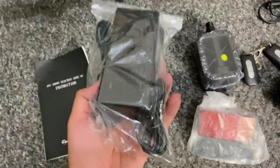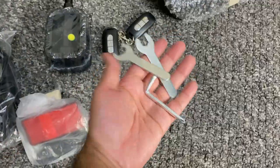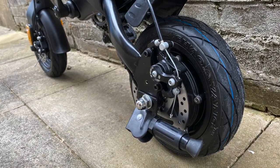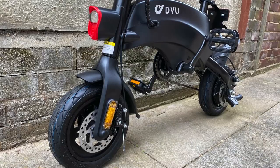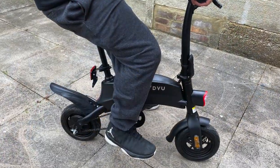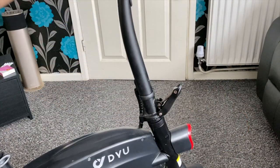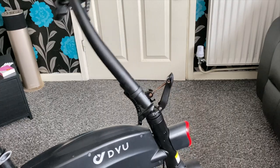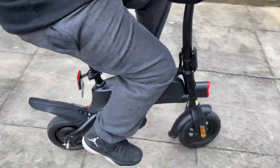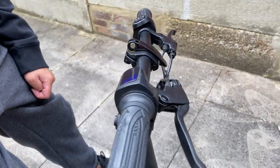Inside the box you'll find a user manual, power adapter, power cable, pedals, lights, mud guards, some tools, and an alarm key fob. You have 10-inch explosion-proof wheels with dual disc brakes. Maximum supported weight is 120 kg. The seat height is adjustable, but the handlebars cannot be height-adjusted — they do fold down though. This means the bike suits riders from around 150 cm to 180 cm tall.